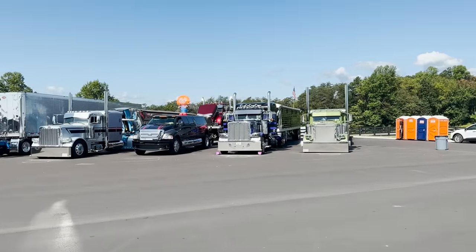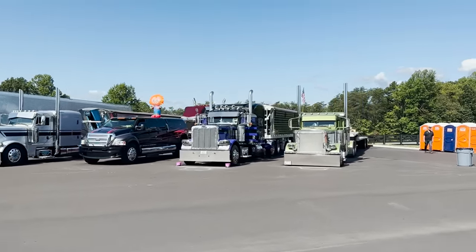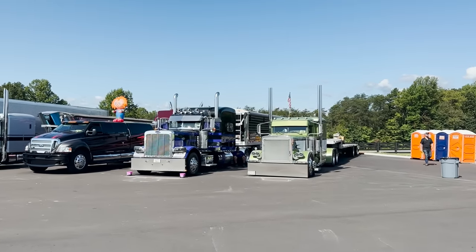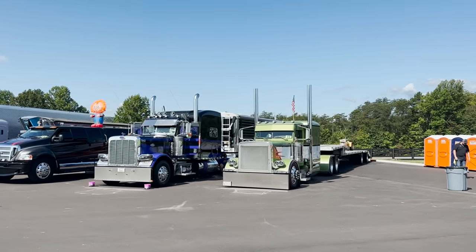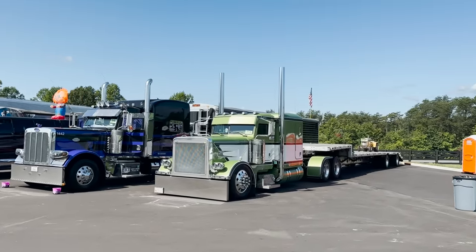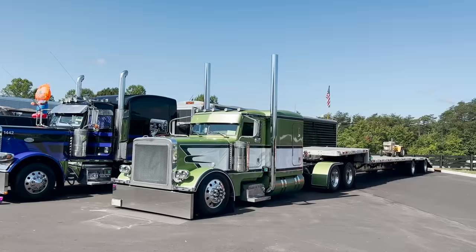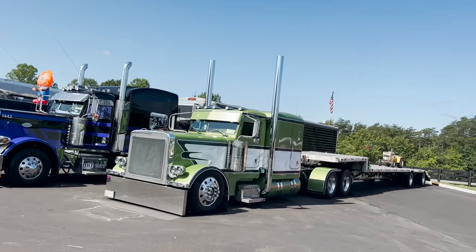There's probably no way I'm covering every single truck at this show. There's 400-plus trucks here, so that'd be kind of tough, but I'm going to start walking around and show you guys as many trucks as I possibly can, starting out with Kenny Cryer's big ride right there.